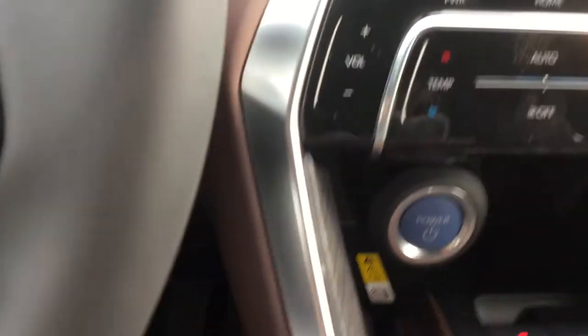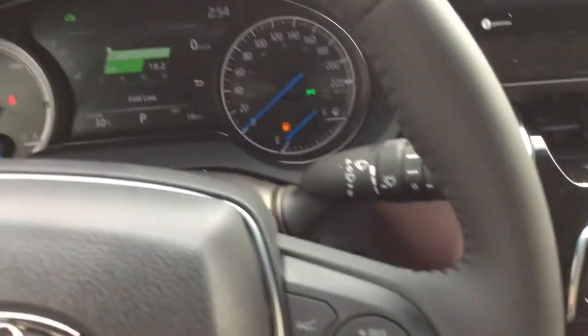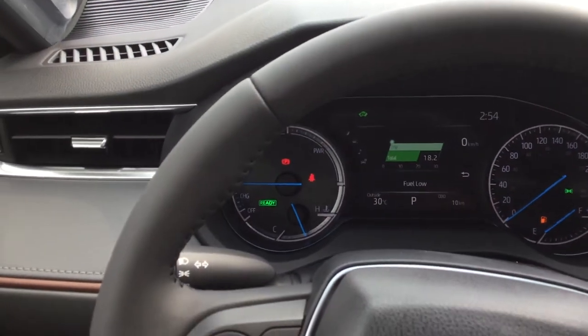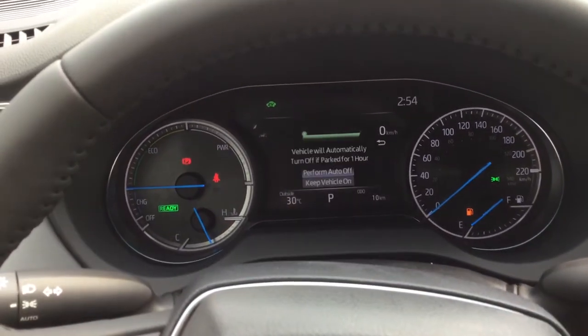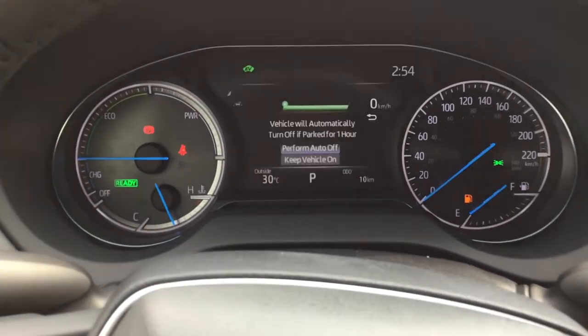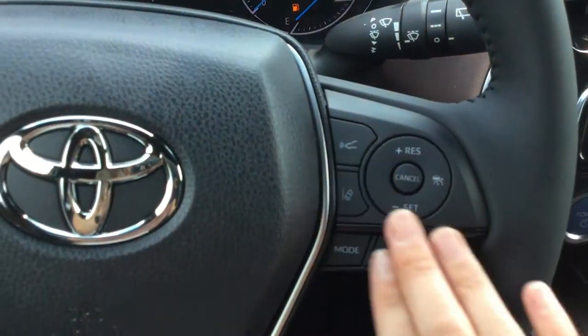There's a push-start button located in the center dash. We have a heated leather-wrapped steering wheel with Bluetooth and audio controls. And up top we have our 7-inch color TFT multi-information display, as well as our cruise control settings.